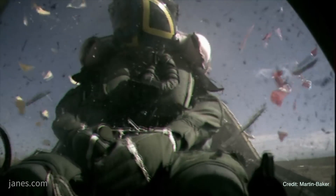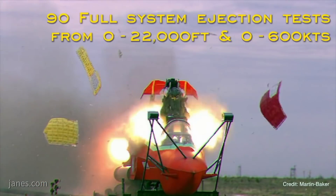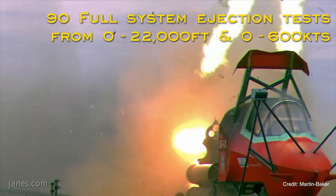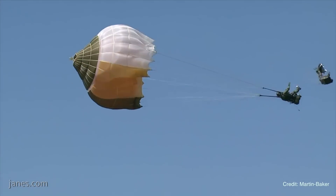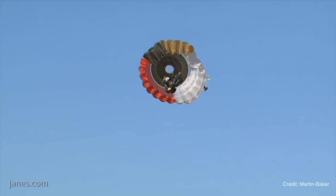And the aircraft which use the seat come from all over the world? All over the world. We support over 80 countries around the world, many different aircraft — military aircraft. We only put escape systems in military aircraft because essentially they're full of explosives.